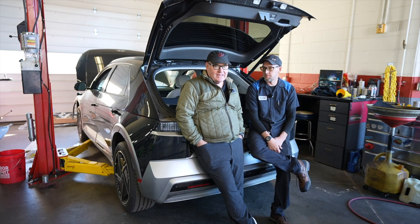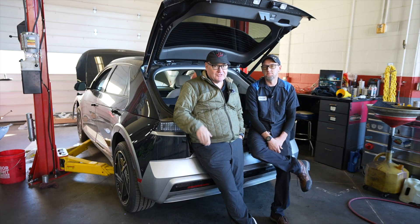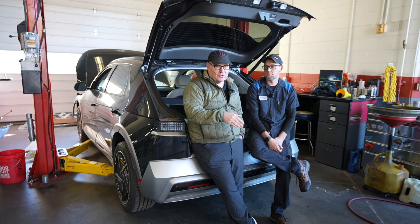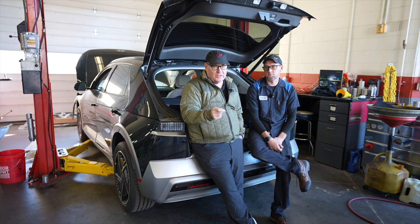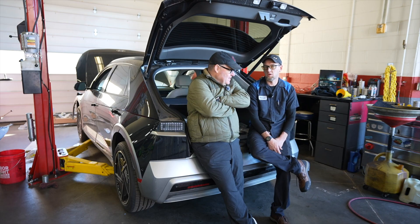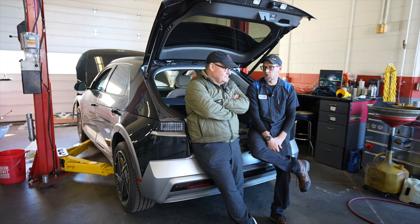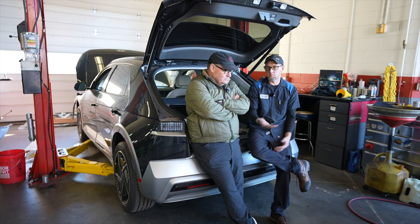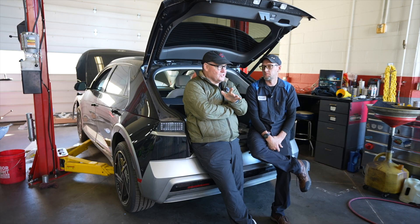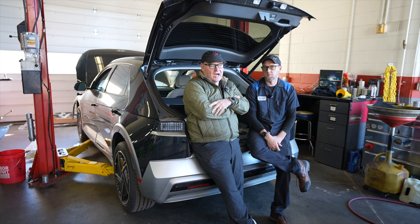We're going to show you some video here shortly of Patrick actually taking this out. And one of the things I've learned is that there's a major cooling system hooked up to this ICCU. Why is there a cooling system on this computer? It's an electronic computer — all electronics get hot. The best way to keep a computer cool is with liquid cooling. And in the 2022s, 2023s, and 2024s is where we've seen a significant amount of ICCU units going out.